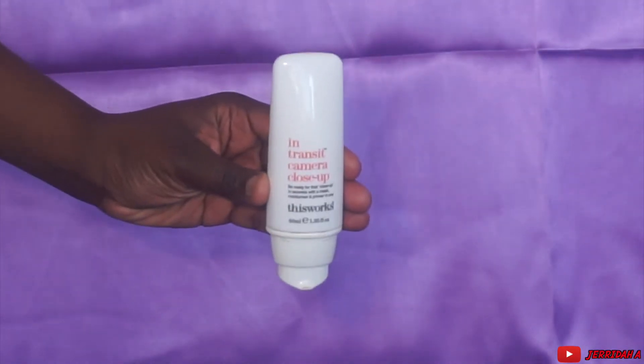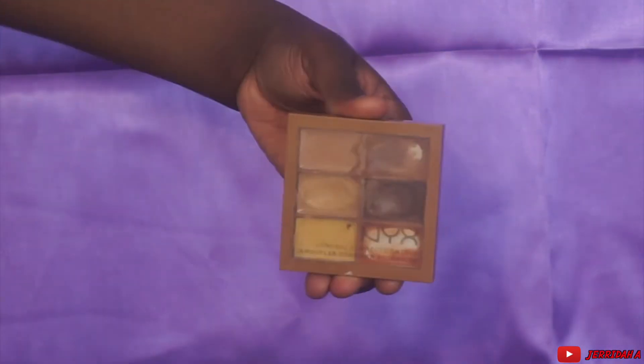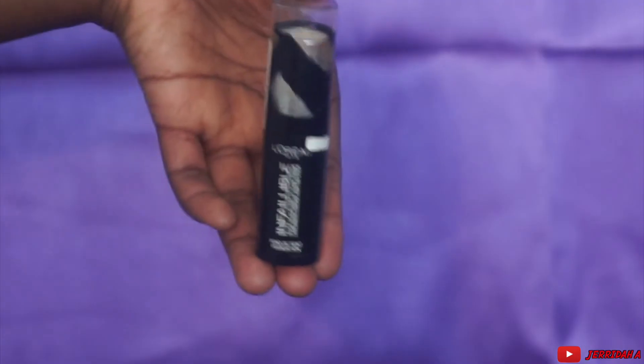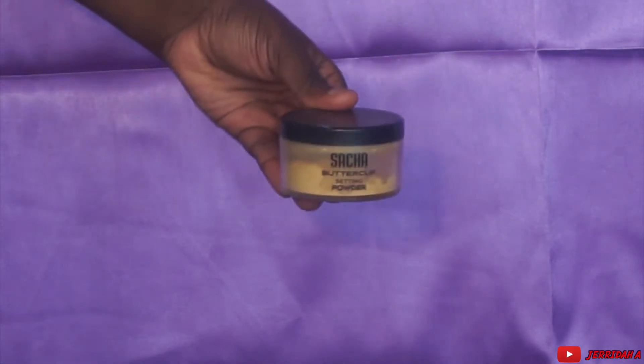First of all, eyebrows are already done, eye shadow is already done. I kept it very neutral because this isn't about the eye look today — this is literally about the base. These are the products I'm basically going to be using to achieve the base that I want.